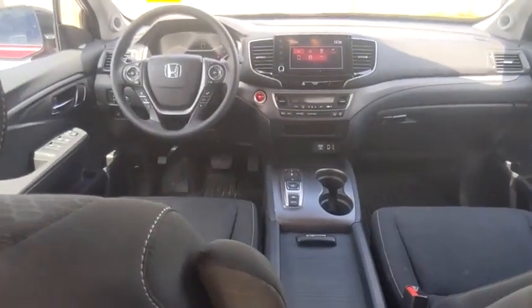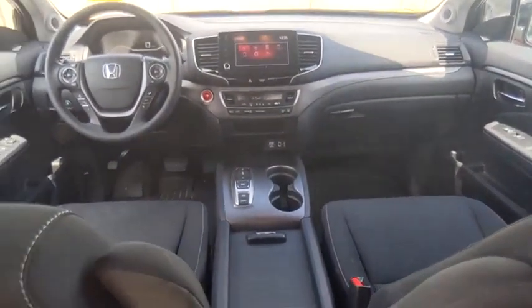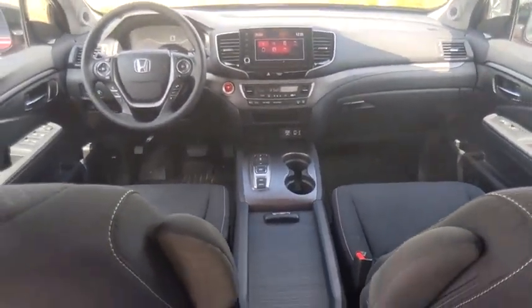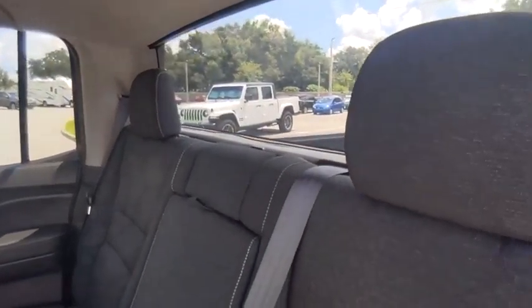Here are some of this vehicle's great options: tire pressure monitor, tow hitch, all-wheel drive, electronic stability control, alloy wheels, aluminum wheels, remote engine start, brake assist, traction control, and stability control.